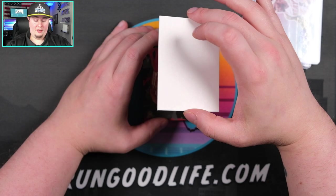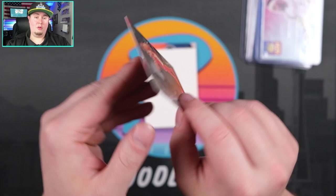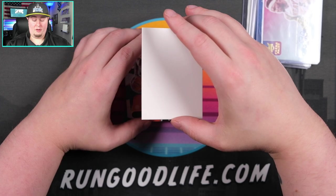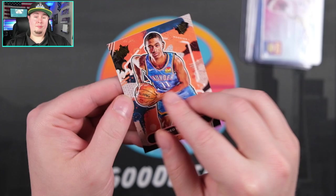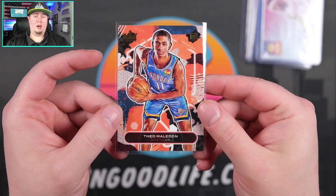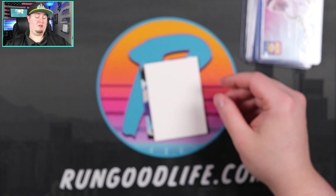Next card out going to be Okongwu — let me see what level this is on the back — that is going to be a Level 2 Okongwu for Atlanta. I think we probably also have a Level 3 right behind it. Next card out going to be Theo Maladon, and that is going to be a Level 1. I would have rather liked to see a Poku — Alexey Pokusevsky — who I think the world of. If he can bulk up a little bit, there are a lot of comparisons to Giannis and Kevin Durant. I really like his game; he has a sweet looking shot — check him out on YouTube.